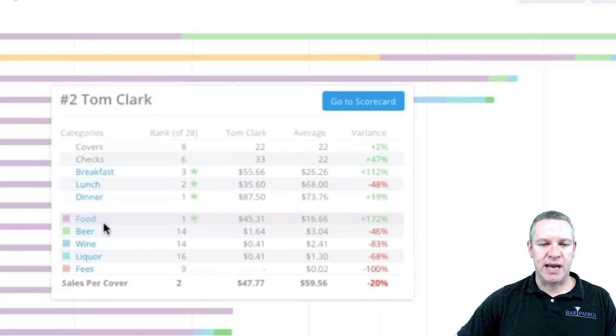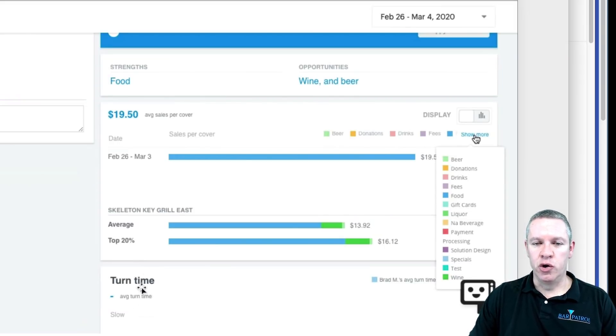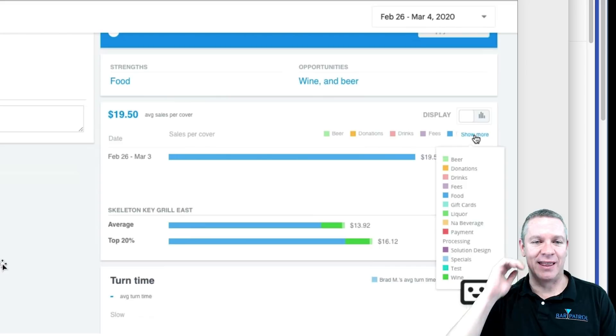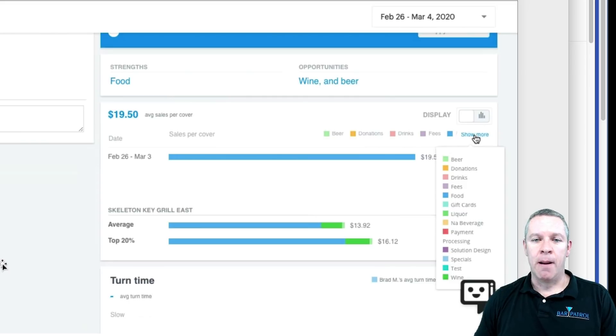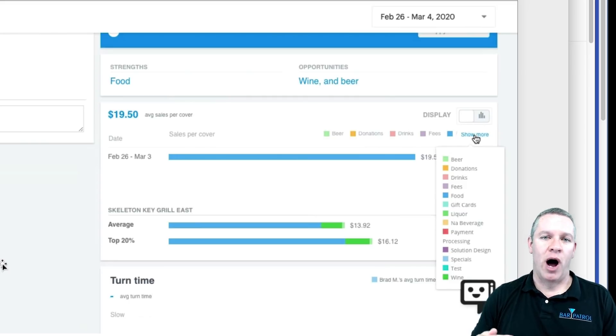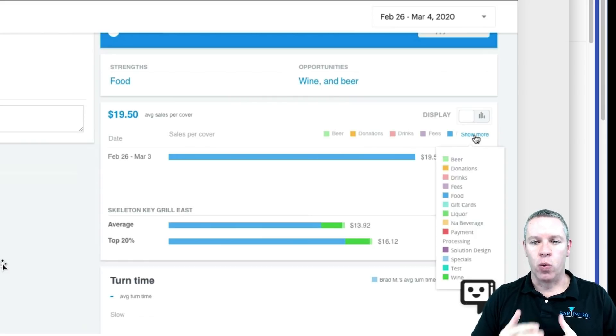Look at Tom Clark — you can see he's number one in food. But if you look at beer, wine, and everything else, he's number 14 out of 28 servers — that kind of puts him in the middle of the pack. If we flip his scorecard over, you can see his strength is food, and his opportunities are wine and beer. This is based on the percentage where he ranks among other servers. Anything in the top percentage is a strength; anything in the middle or below is an opportunity for upsell. You can break this down by position — bartenders are going to have strengths in liquor, beer, and wine, and you can separate it to see how they rank among themselves.